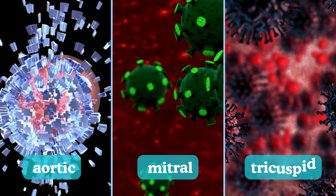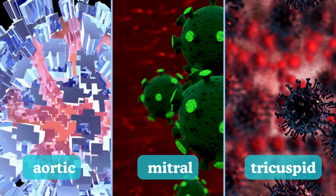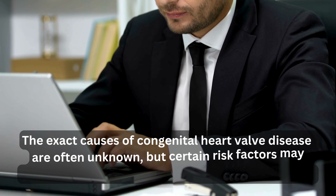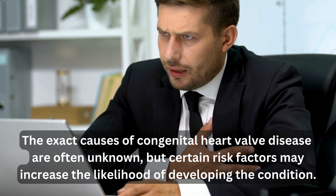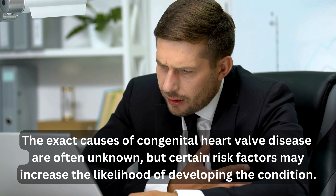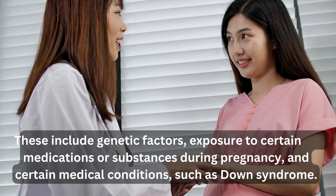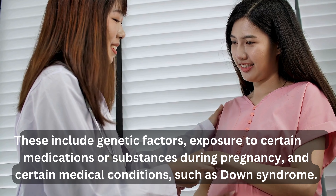Congenital heart valve disease refers to abnormalities in the structure of heart valves that are present at birth, affecting their functionality and efficiency. Common congenital issues include aortic stenosis, mitral valve regurgitation, and tricuspid valve disease. The exact causes are often unknown, but risk factors include genetic factors, exposure to certain medications or substances during pregnancy, and conditions such as Down syndrome.